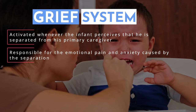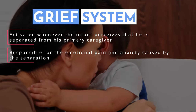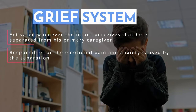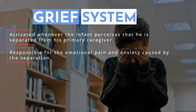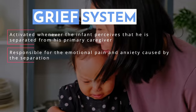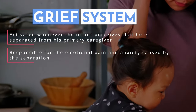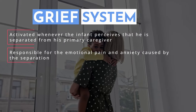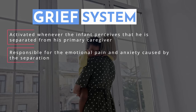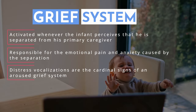There is a very adaptive value to infants crying when their mother leaves — it's the same reason the cry of a lost child pulls so heavily on our heartstrings. You may notice you have a stronger emotional pull to a child crying because it's lost compared to crying because it's hungry or wants a toy. If these distress calls didn't exist, a mother could permanently separate from her child accidentally. The survival of the infant is linked to the audio-vocal distress that allows it to rejoin with its mother, and these distress vocalizations are the cardinal signs of an aroused grief system.